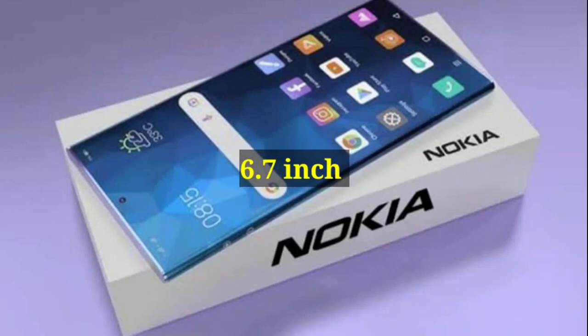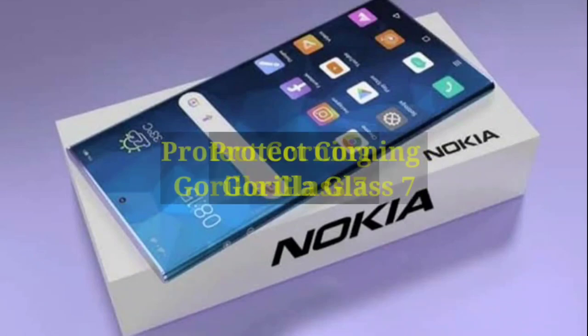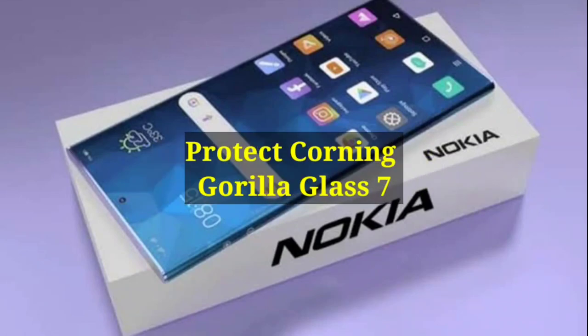Display: 6.7 inch full touch screen display, protected by Corning Gorilla Glass 7.